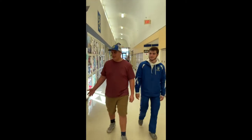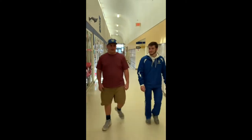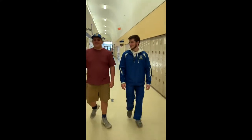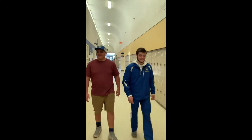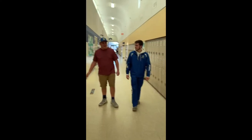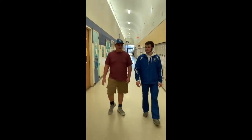Right here we have the library where you can check out books and play games. Here we have Ms. Pelt, our counselor, and you can talk to her if you have anything.